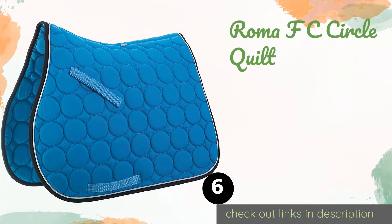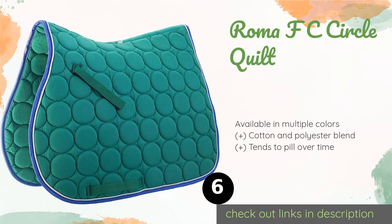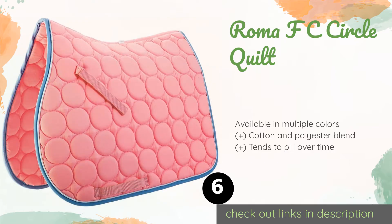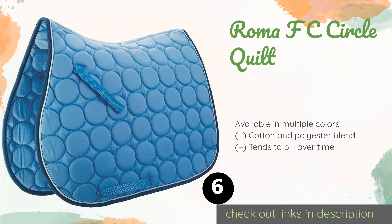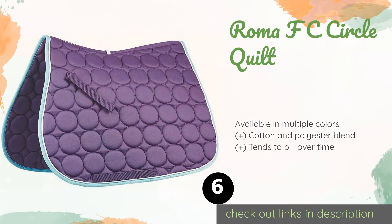The next product in our list is the Roma FC Circle Quilt. The Roma FC Circle Quilt has nylon girth straps that allow for easy adjustment and fit with almost any saddle size or style, from western to English to specialty models. It is priced low but if kept clean and carefully handled, it will last for years. This product is available on Amazon for $32 and has an average of 4.6 stars from more than 111 customer reviews.